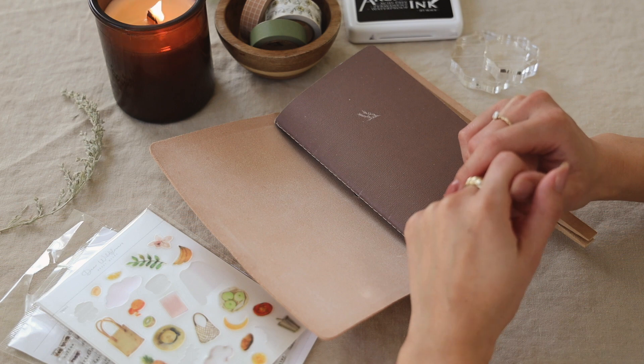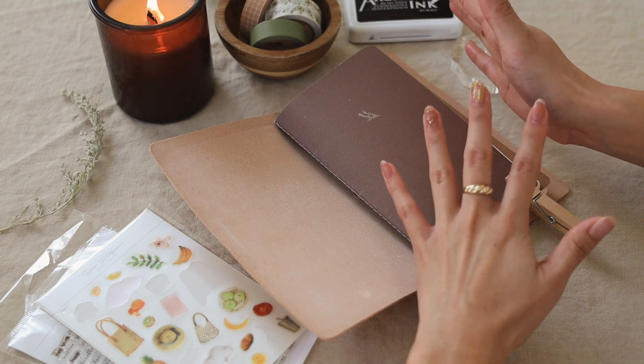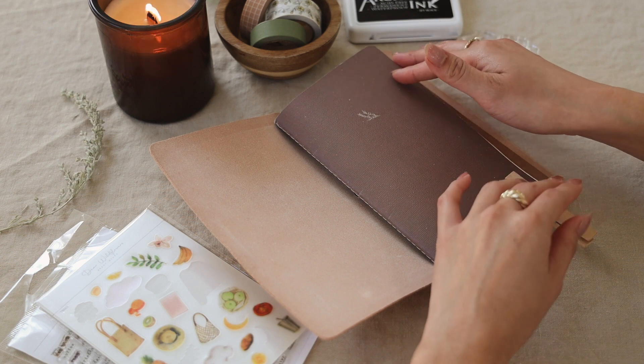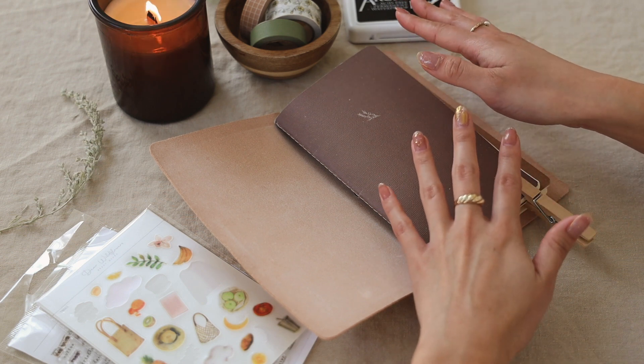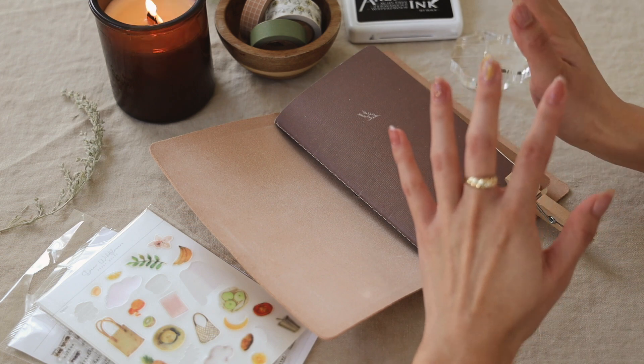Hi everyone! Welcome back to my channel! So today, as you can see, I have my journal here. I wanted to do a November plan with me. It's been so long since I've done one of these videos and today I thought would be the perfect day for it because we just launched.